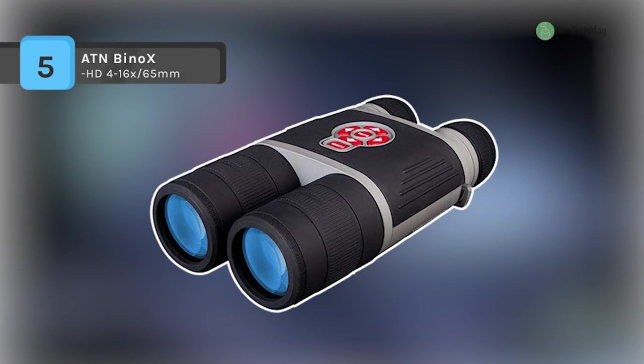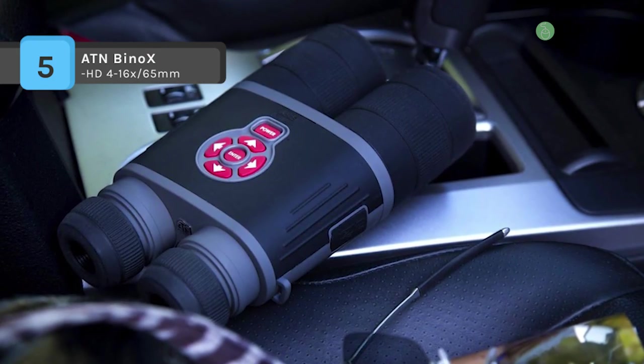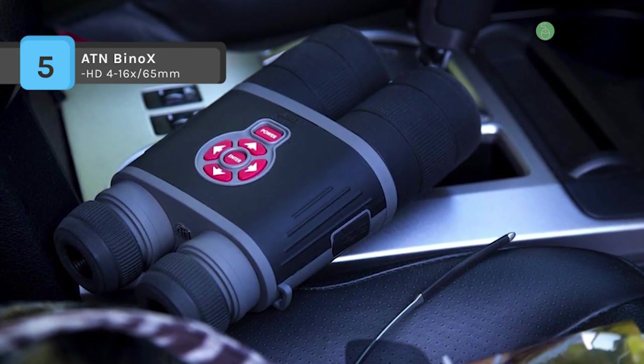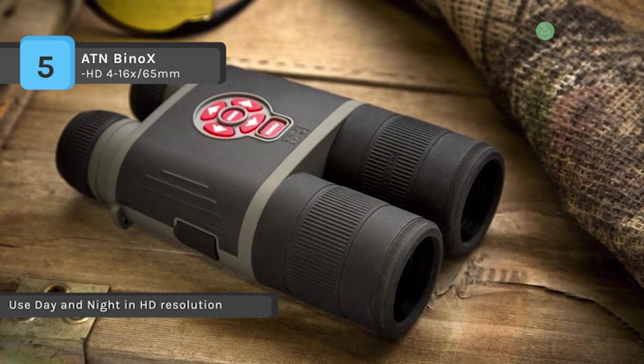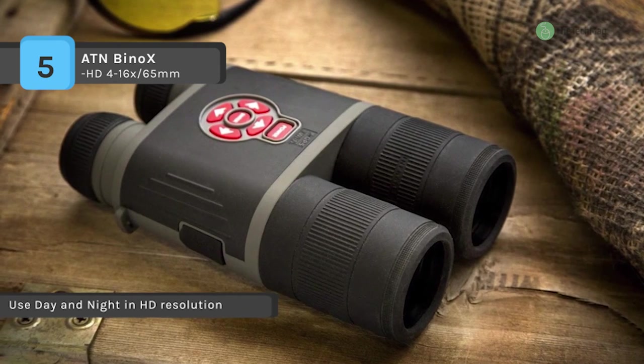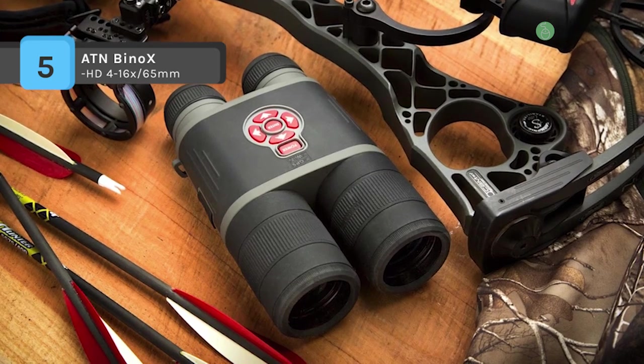The ATN Bino X-HD 4-16X 65mm comes with a built-in rangefinder that allows you to range your target without carrying additional equipment. Also, the rangefinder will calculate the distance of an object from the point that you are viewing. Besides, the gyroscope keeps images steady and blur-free, and the smart e-compass helps you navigate by pointing to your heading.